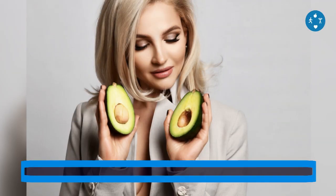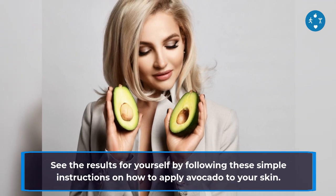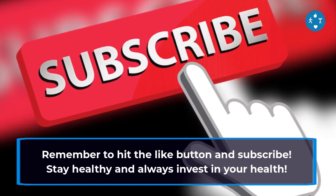See the results for yourself by following these simple instructions on how to apply avocado to your skin. Remember to hit the like button and subscribe. Stay healthy and always invest in your health.